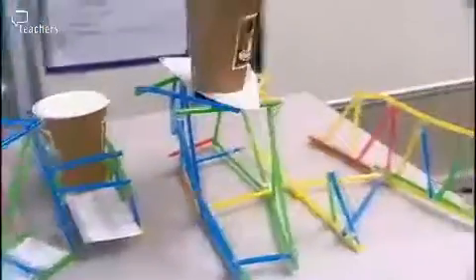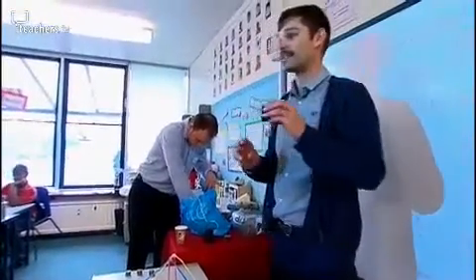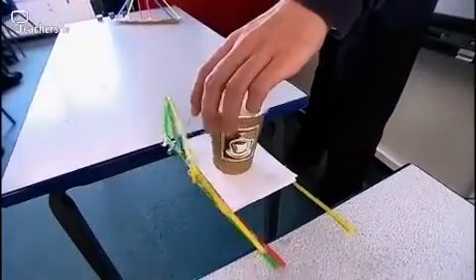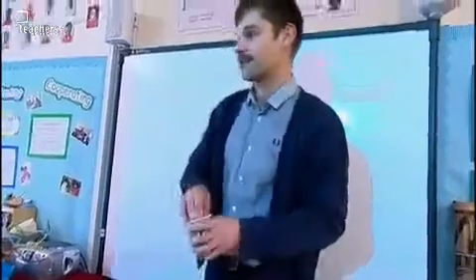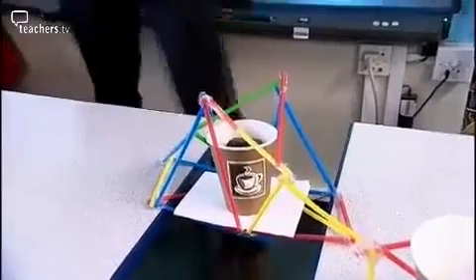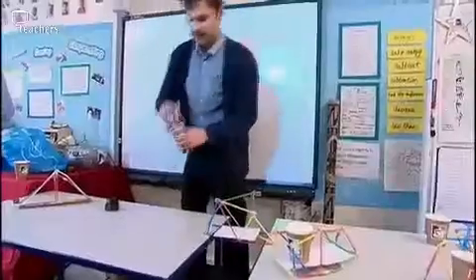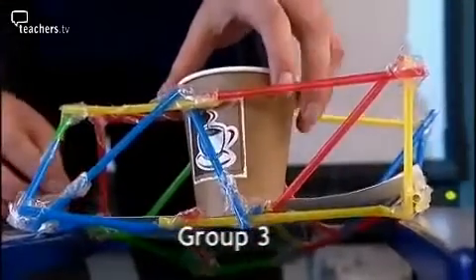Back in the classroom, it's the moment of truth for our year fives. Who thinks it will hold 200 grams? That's the minimum we're testing today. Put it in the cup. No. Easily. Do you think it's going to hold 500 grams? What about 700? Now the big test — can it hold a kilogram?